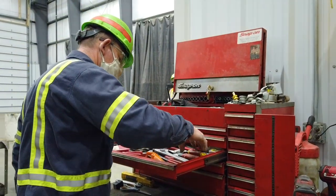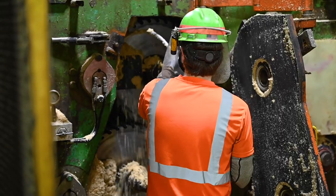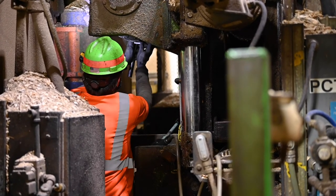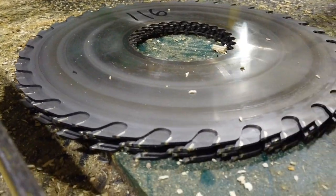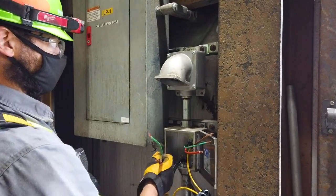Maintenance is performed at the mill between shifts and on weekends. Millwrights, electricians, and machine operators perform preventive maintenance on equipment or fix any breakdowns, and saw filers change saw blades and chipping knives. Each shift has two millwrights and one electrician assigned to fix any breakdowns.